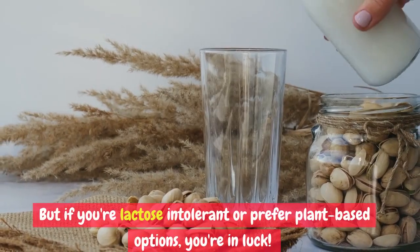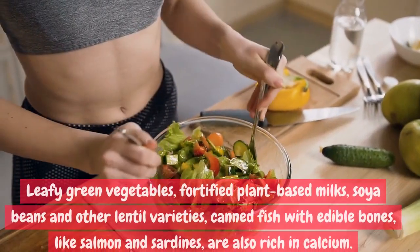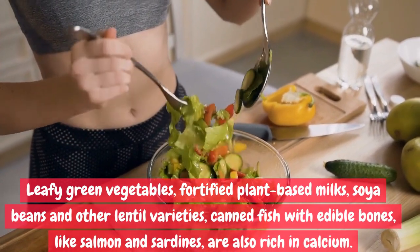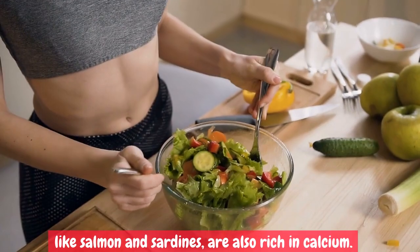But if you're lactose intolerant or prefer plant-based options, you're in luck. Leafy green vegetables, fortified plant-based milks, soybeans, and other lentil varieties, as well as canned fish with edible bones like salmon and sardines, are also rich in calcium.